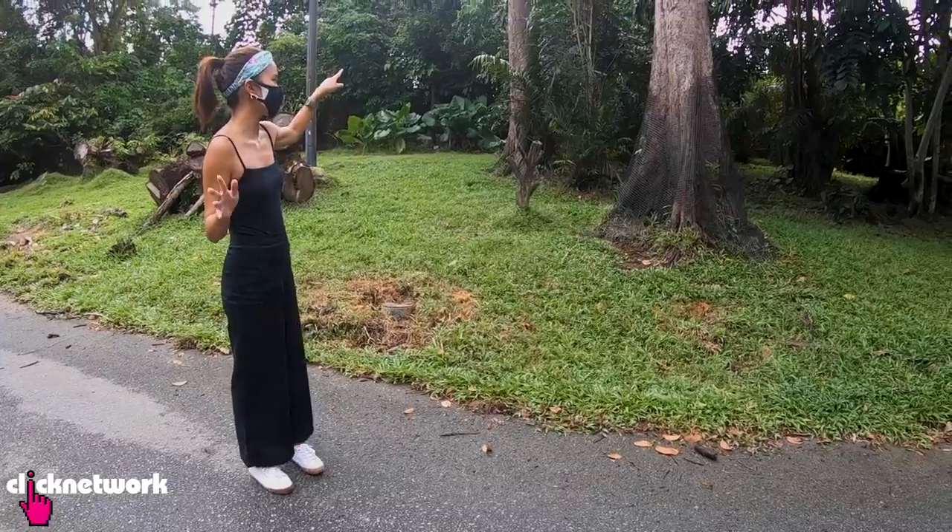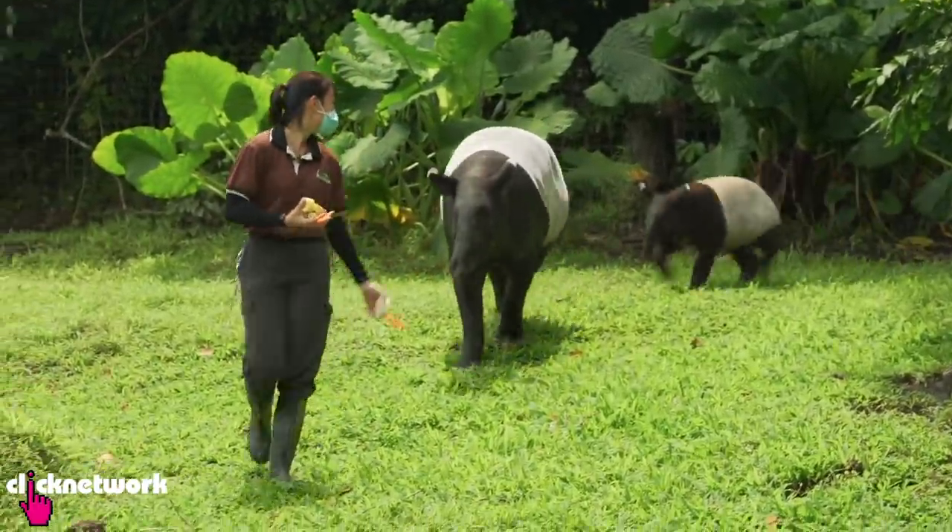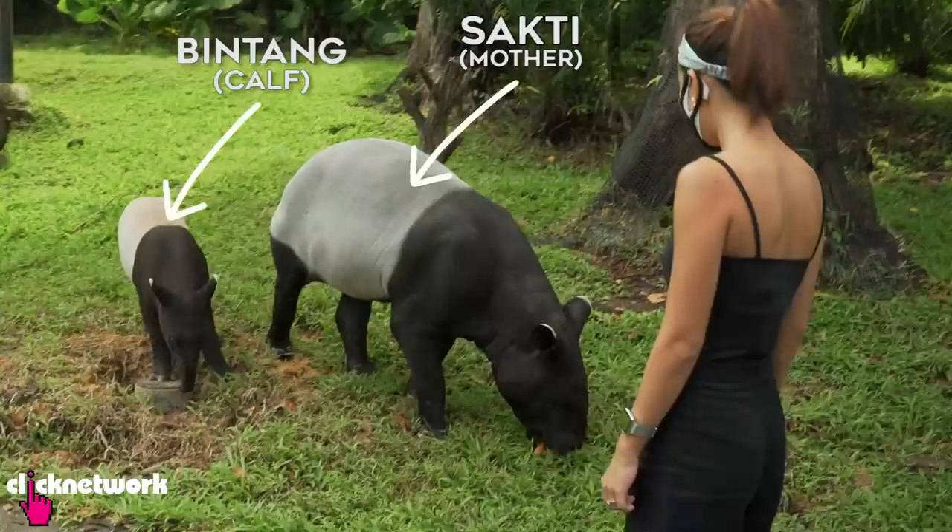Ingan is at the back of the house, just trying to lure the tapirs out. Oh, they're coming! They're coming! Oh my god, they're massive! Oh, they're so cute!